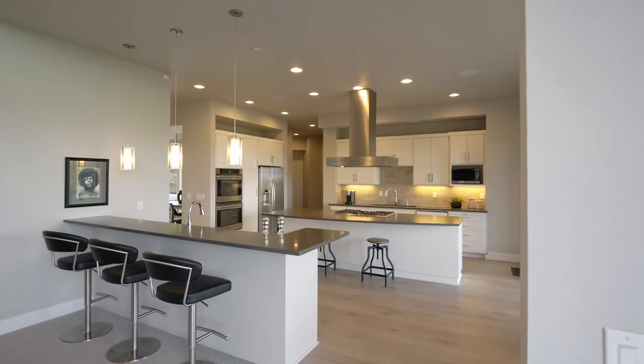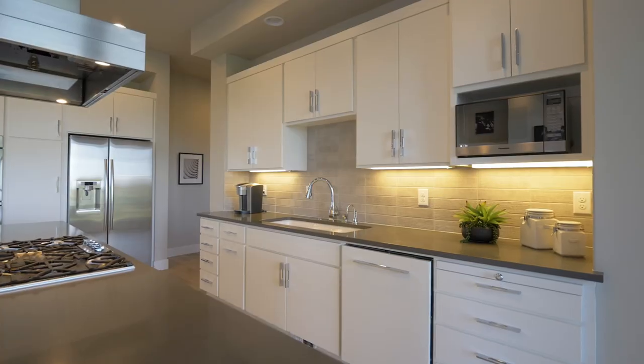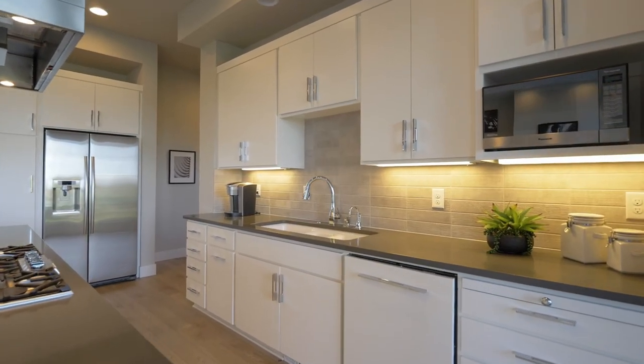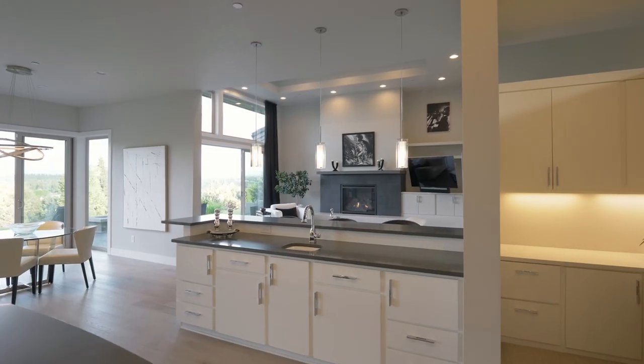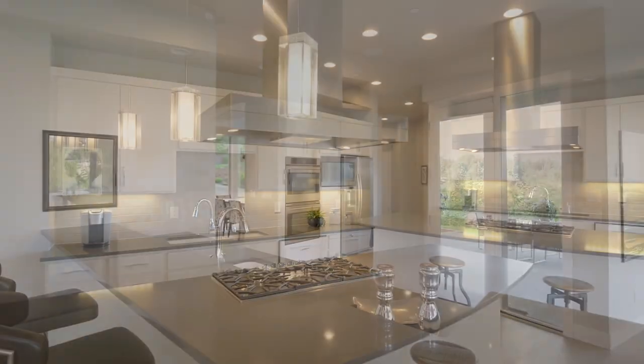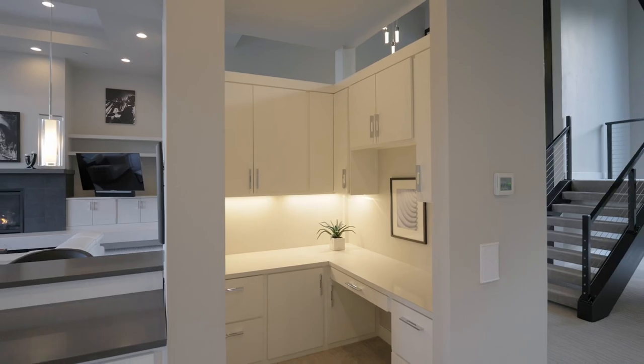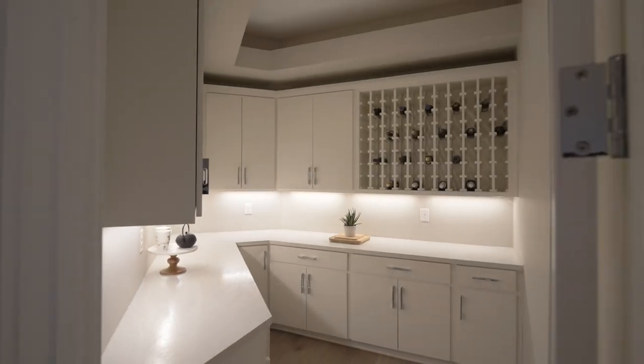The entertainer's kitchen features two eating bars, a cooktop island, high-end finishes, double ovens, and an open design perfect for any gathering. You'll also love the built-in desk and large walk-in pantry.